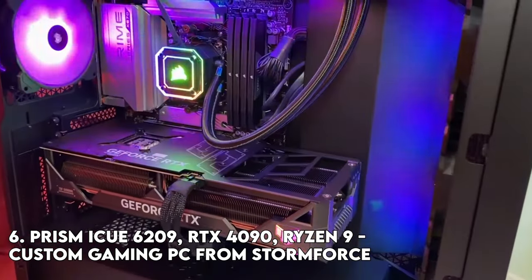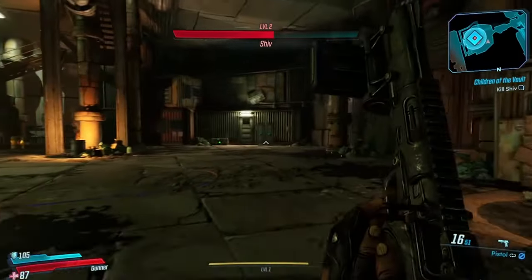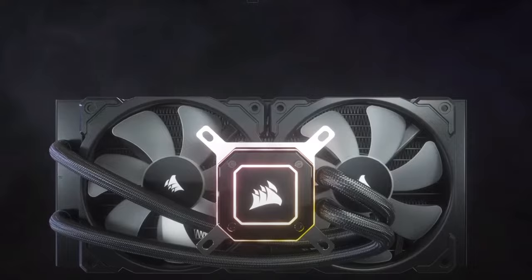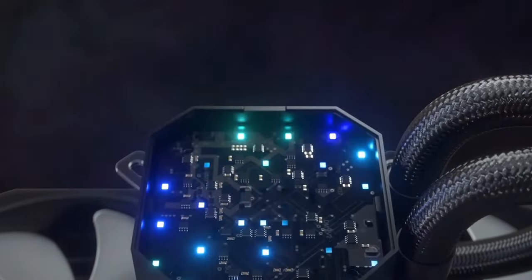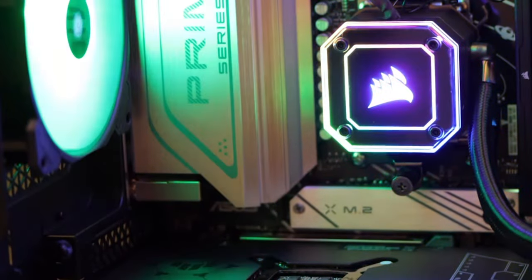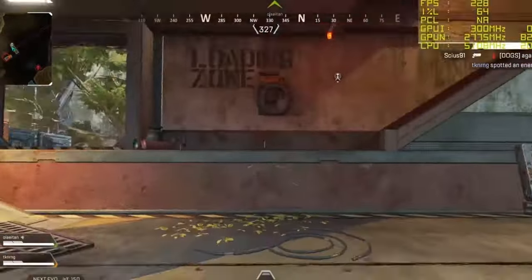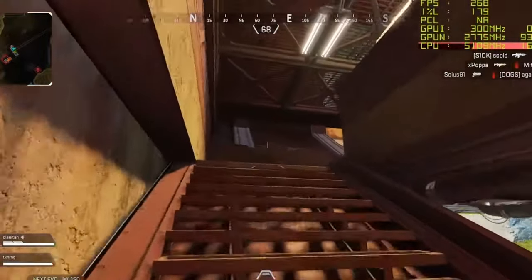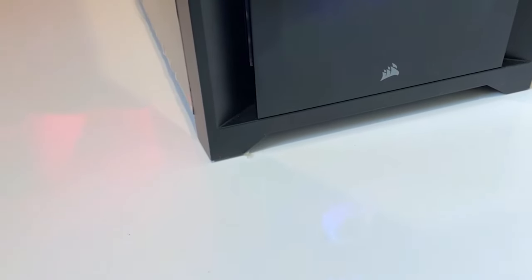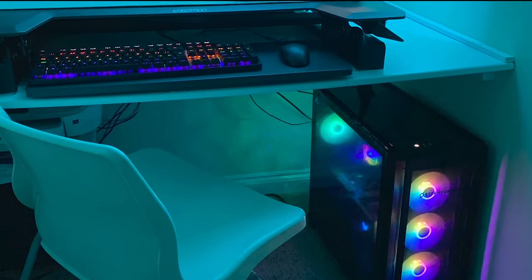Introducing the Prism IQ 6209 from Stormforce, a custom-built PC that has captured hearts with its remarkable performance. Powered by an AMD Ryzen 9 processor and an Asus RTX 4090 graphics card, this machine effortlessly handles demanding games like Cyberpunk 2077 and Gears 5, while also excelling in game development projects. With its lightning-fast boot sequence, stunning LEDs, and smooth multitasking capabilities, the Prism IQ 6209 is a dream come true for gamers and creators alike.